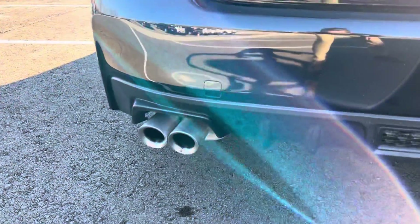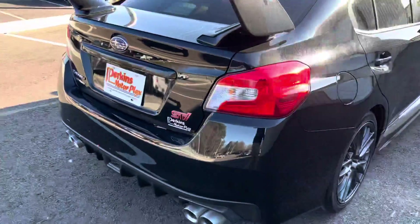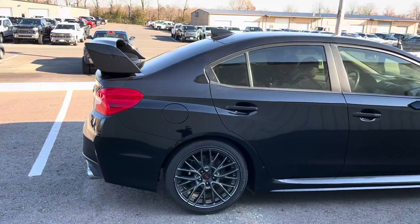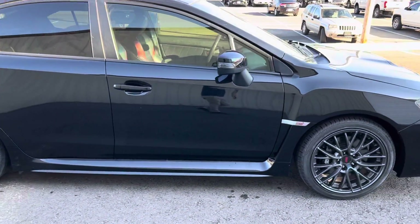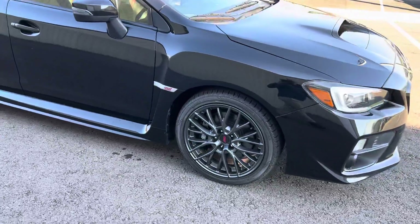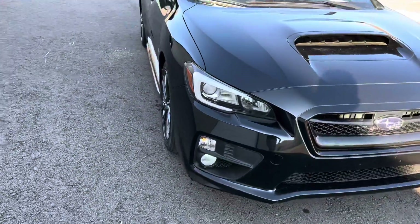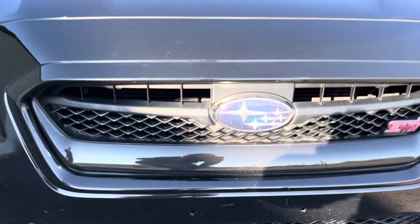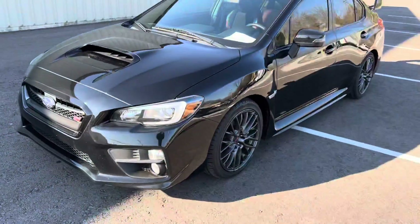I don't know if you can hear it — sounds fantastic. Really safe vehicles, fun to drive. I like the metallic on that paint. STI badging there behind the fender. Lights look great, no condensation. Minimal wear on the bumper, nothing out of the ordinary. Really clean on the outside.